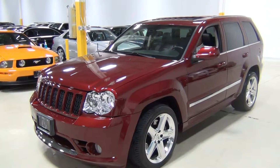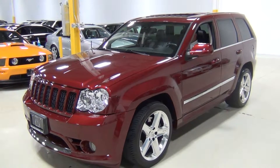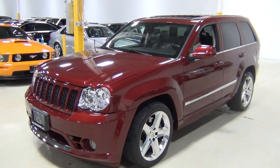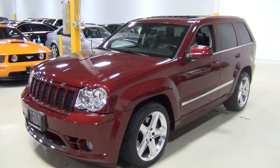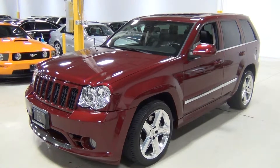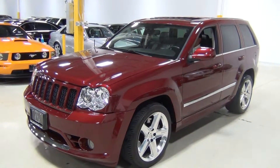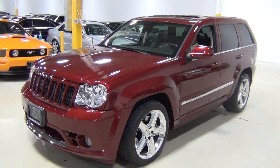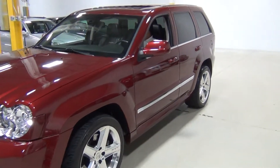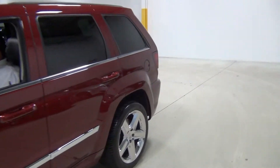Hello. Thank you for visiting Chicago Cars Direct. This is one of my favorite vehicles — a 2008 Jeep Grand Cherokee SRT8. It's red rock crystal pearl over a dark slate leather interior. It's an absolutely amazing car. We do these videos for our clients who might not be right down the street from us and want to see what every angle looks like, so I'm just going to walk around the vehicle and zoom in to every panel.